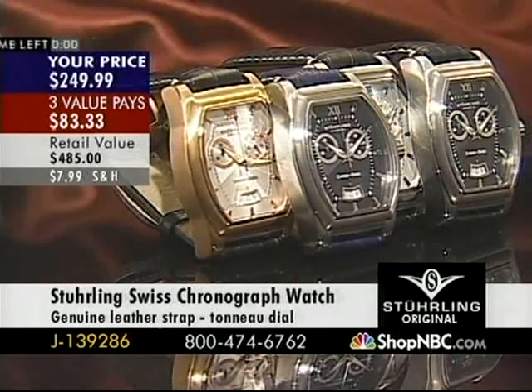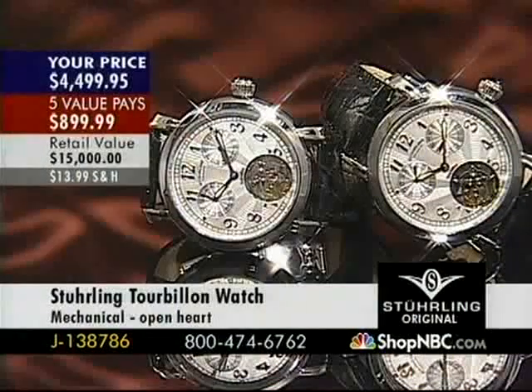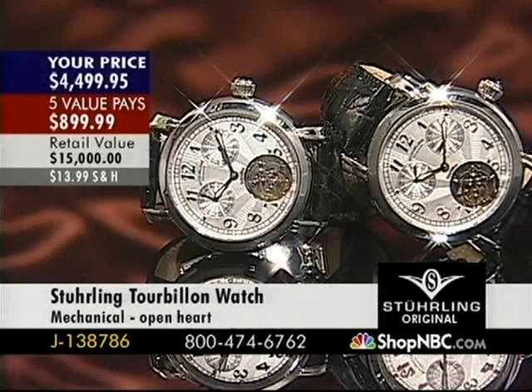Two value pays of $49.99 and three value pays of $83. That is it for that one. We're going to move into something just a little bit different. Quick update on the Tourbillon G138786 — I believe we're down to one of each now, $4,499.95. Wow — the Silver Tone Blue is completely sold out. I have one of the Silver Tone Rose Tone left.